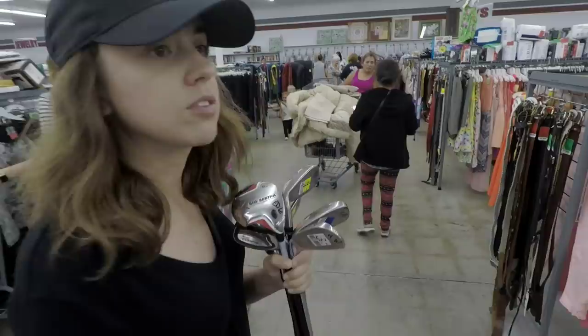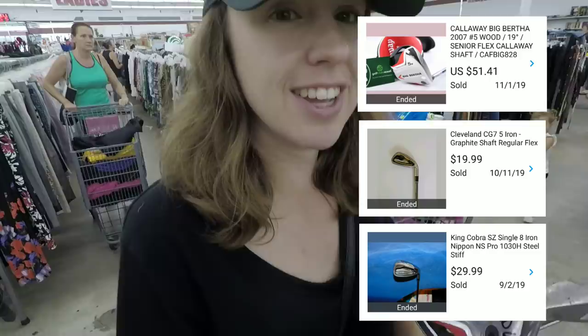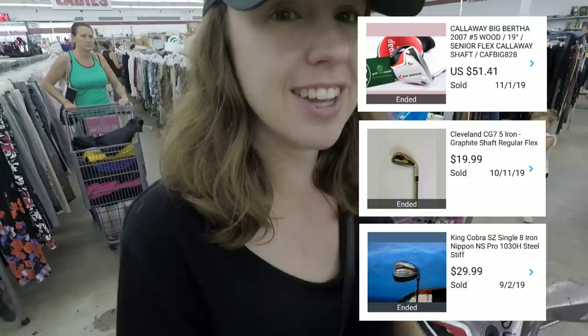This place is absolutely crazy. We found some golf clubs, but the music is super loud and there's obviously a bunch of kids — we don't want to film them, so we're going to show you at the end what we actually got. Salvation Army usually has good stuff. Let's see what we got.